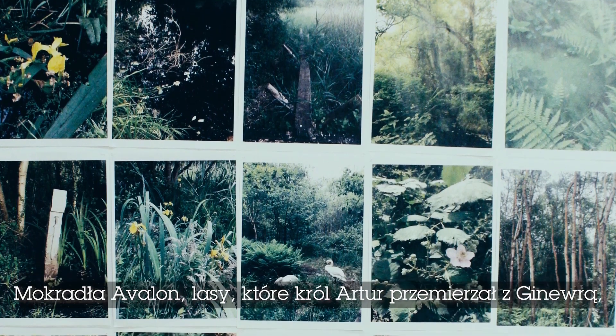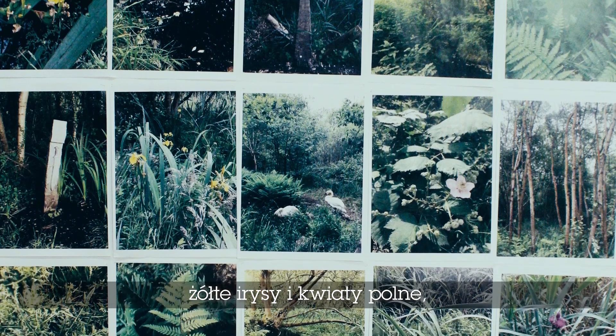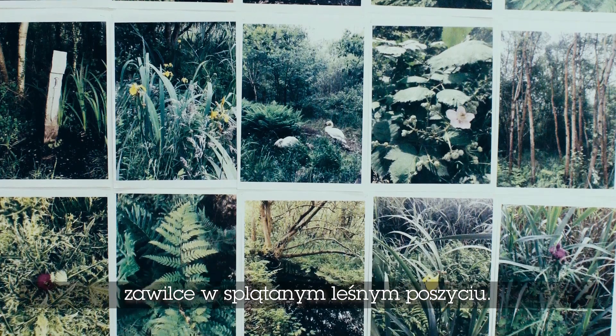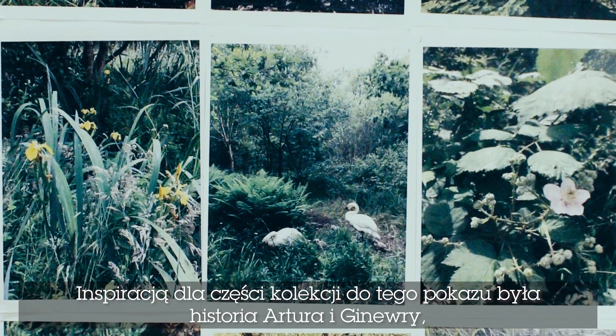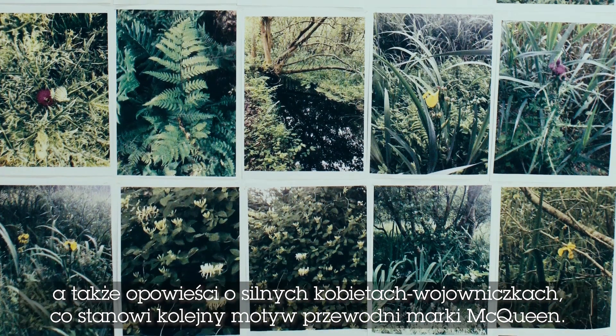The Avalon marshes where King Arthur and Guinevere walked through these woodlands — they had yellow iris, wild flowers, wild swans, this sort of tangled undergrowth. Some of the dresses at the end of the show were really inspired by the stories of Arthur and Guinevere and very strong warrior women, which is another key motif for McQueen.